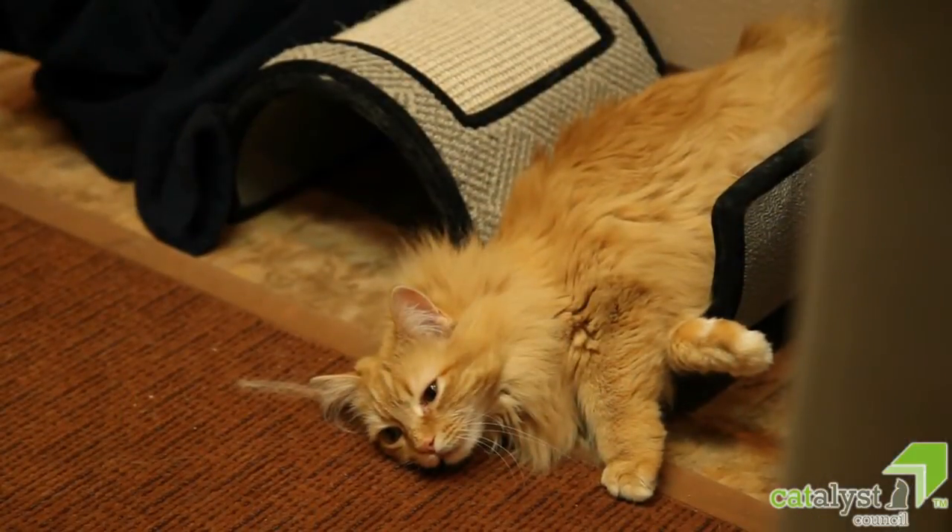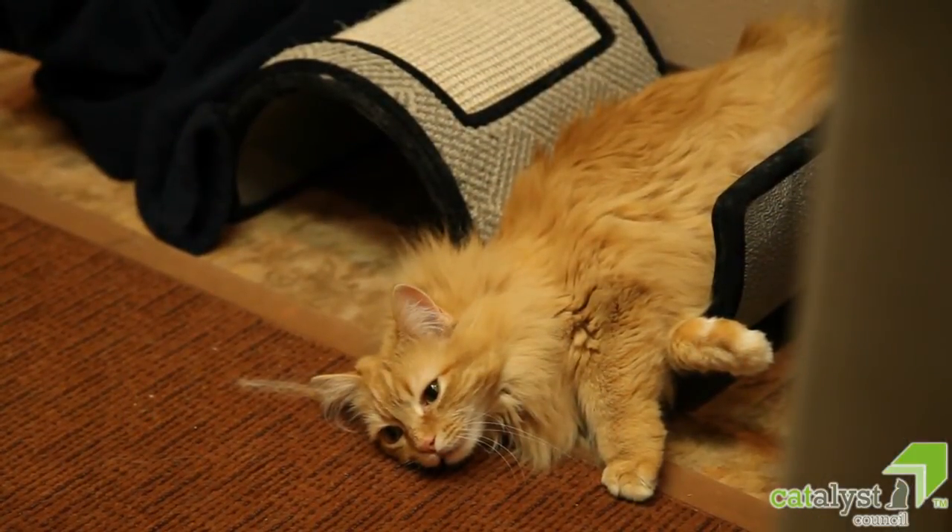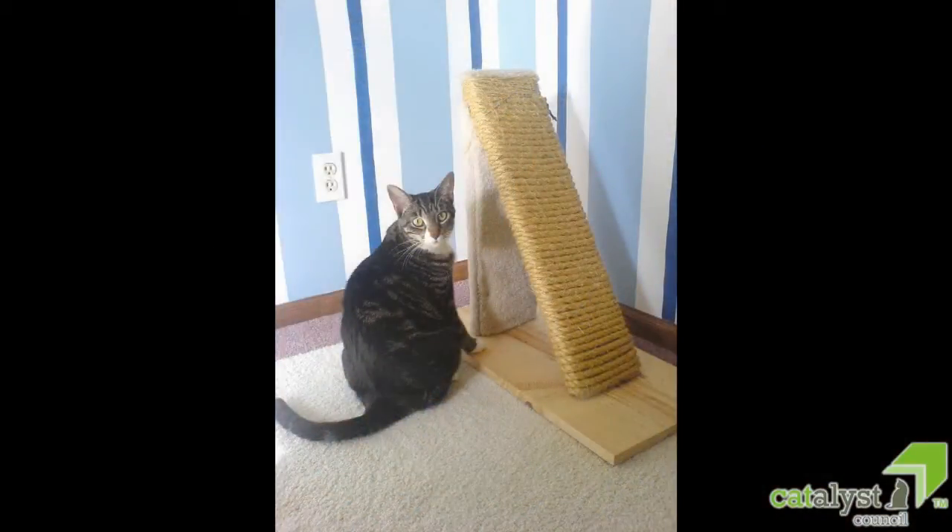Also, placing a scratching post nearby that your cat can use to stretch after a snooze may make the carrier even more appealing, and will save your furniture at the same time.